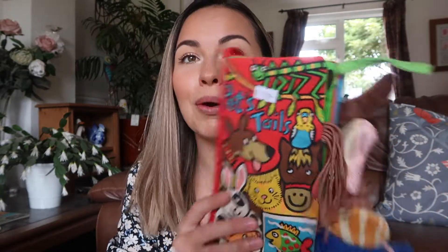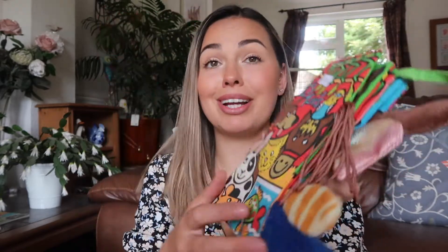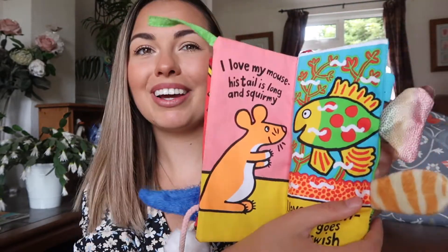Starting to collect bits and bobs because she's getting there. And the last thing I got yesterday was this book. In an older haul I actually got the wild safari animal one, but this is the Pets Tales book. She loves her books. I thought this was really cute and it's in really good condition. This is nice because I can just stick it through the wash. This was £1.50. So that's what I got yesterday.